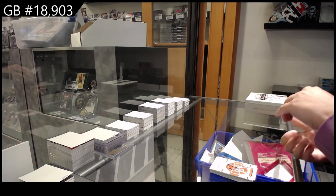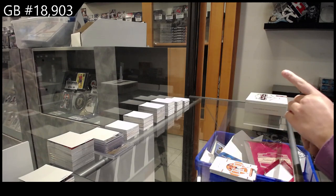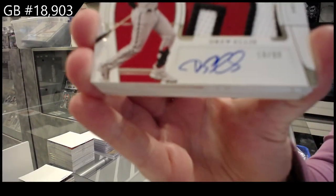We have a Patch Auto number 2-99, Rookie Patch Auto, Drew Ellis for Arizona.